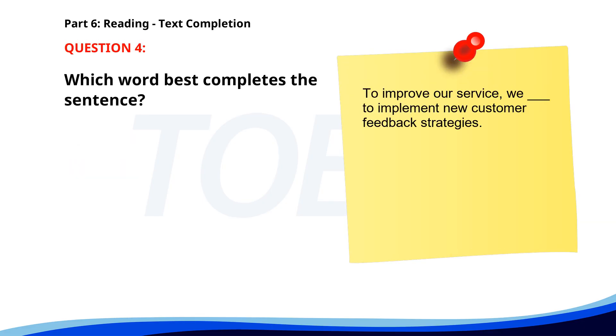Number 4. 'To improve our service, we ___ to implement new customer feedback strategies.' A. Planned. B. Plan. C. Planning. D. Plans. The correct answer is B: Plan.